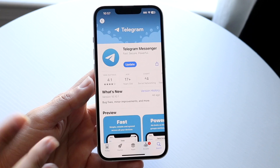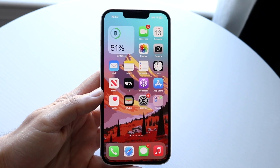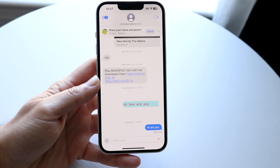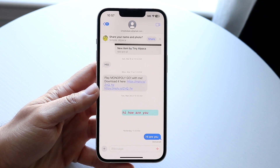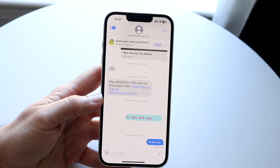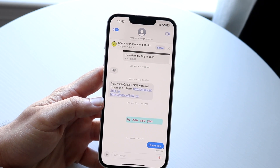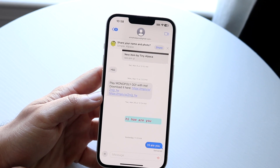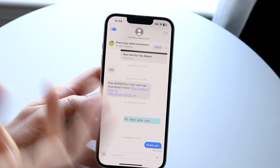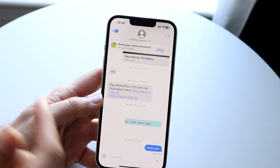They may have actually sent the code either to your email or to your phone number, so you'll want to double check. Head over to your messaging application — whether it's Google Messages, iMessage, or whatever you have — and check not only your standard inbox but also your spam folder. You can also check your email as well, as you may have received the code there.